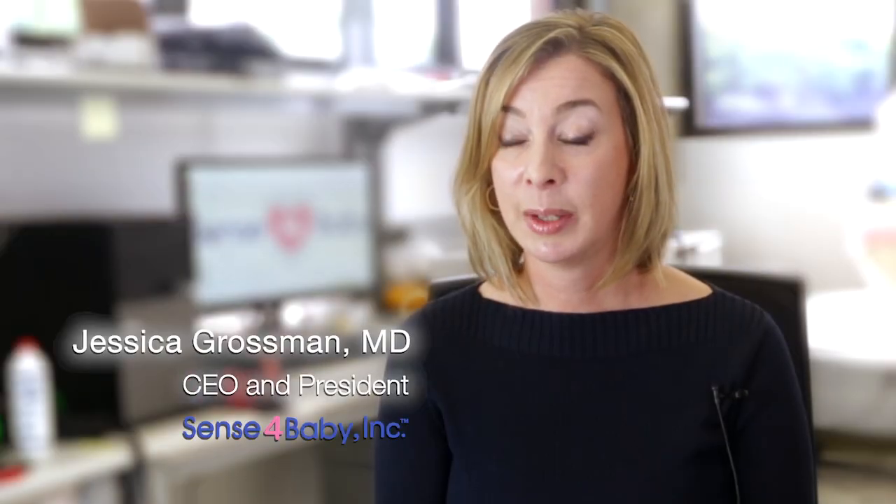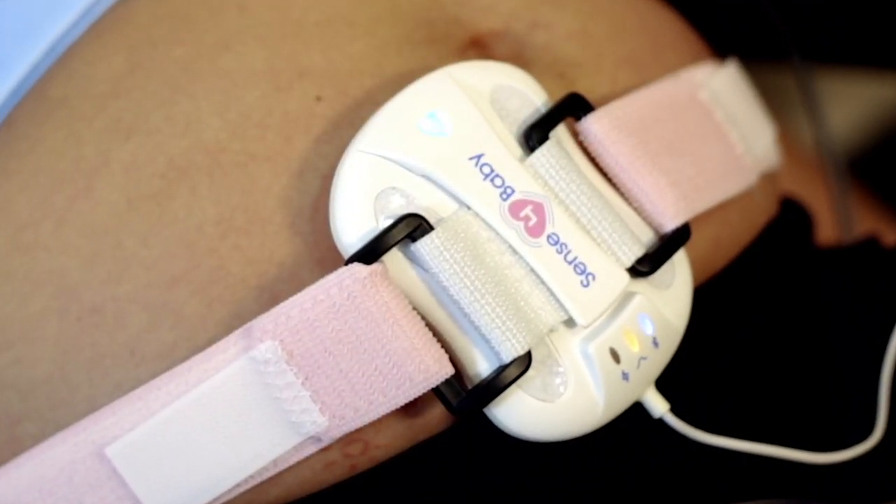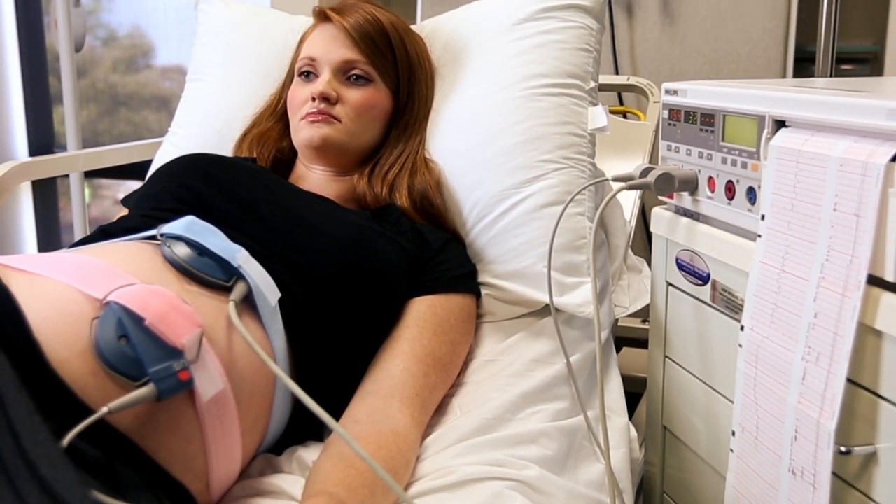The Sense for Baby system is a wireless fetal and maternal monitor for use in high-risk pregnancies. Currently, high-risk moms have to go to an OB office to have routine non-stress testing done when they are suspected to be at high risk.